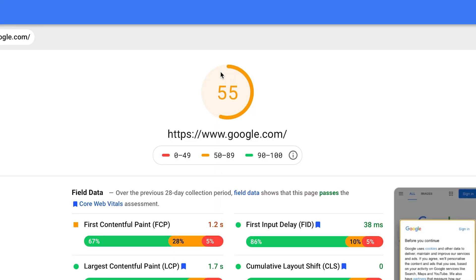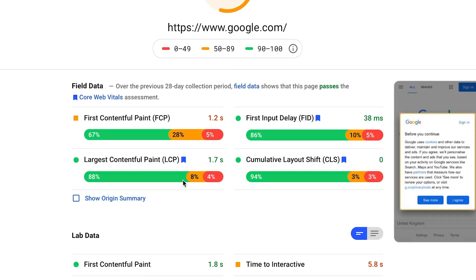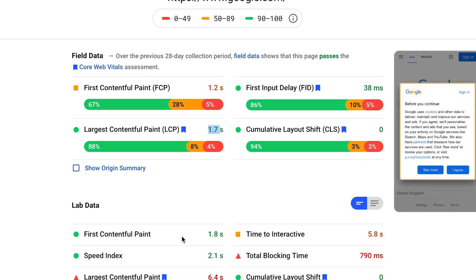But if you do find yourself falling foul of the LCP score and end up in Core Web Vitals jail, fear not — you'll be in some great company. Let's look at how some sites across the internet perform under the LCP category. Let's start with google.com. Google's PageSpeed Insights score on mobile is 55 out of 100 — so not great. Largest Contentful Paint from the Chrome User Experience Report field data has them at 1.7 seconds, which is below the 2.5 second threshold, but under lab data it's failing at 6.4 seconds.